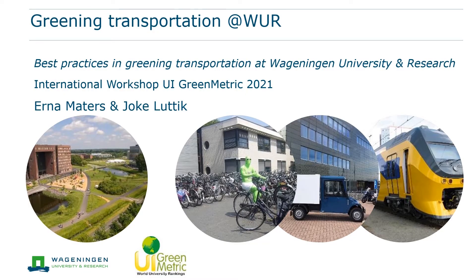Dear all, it's an honor to be invited to present our best practices in sustainable mobility during the international workshop Pre-Metric. My name is Erna Nathers and as a policy person on social responsibility, I work together with Joko Luttig, our overall sustainability coordinator, on the sustainability policies of Wageningen University and Research.